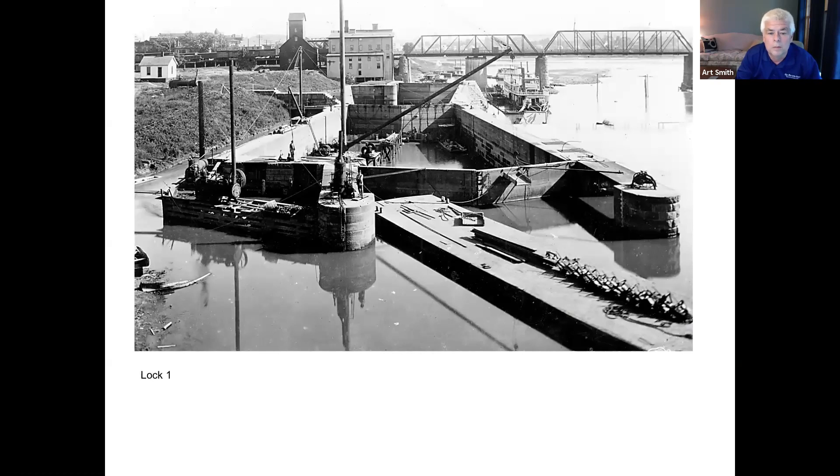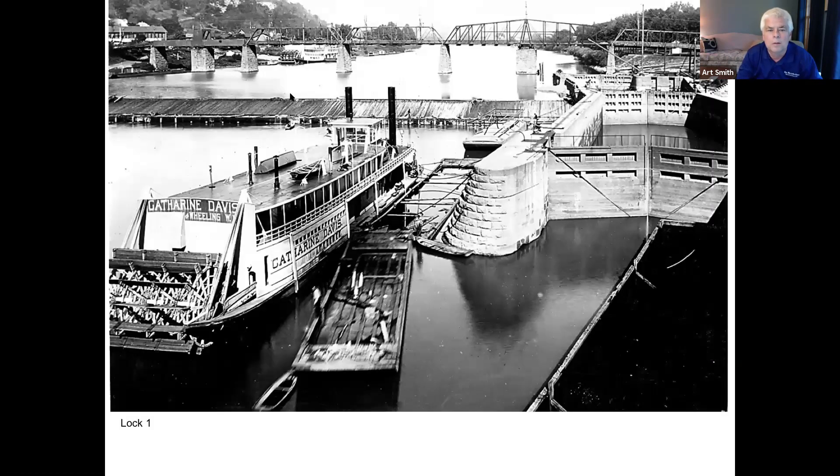Lock #1 was located on the Muskingum between the Putnam Street Bridge and the railroad bridge, made unnecessary when they built the Belleville Lock and raised the level of the Ohio. Looking closely in the photo, you can see a sandbar at the confluence during low water, with some work going on. You can see the Phoenix Mill in the background and real cars on the bridge. The dam in place made the Muskingum more navigable for sternwheelers traveling up and down.